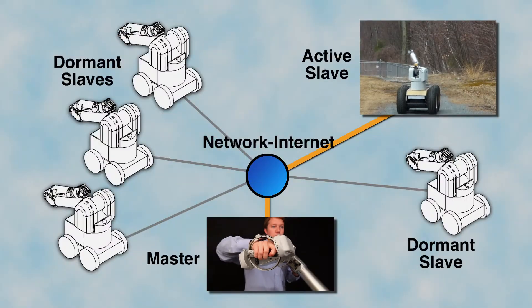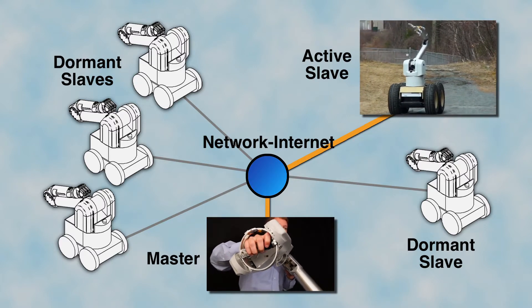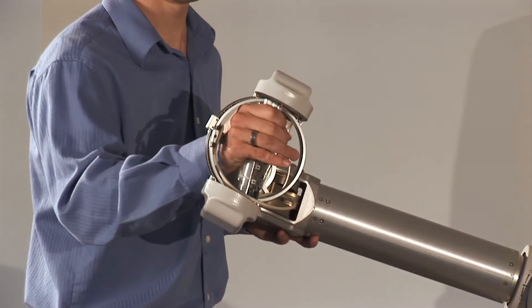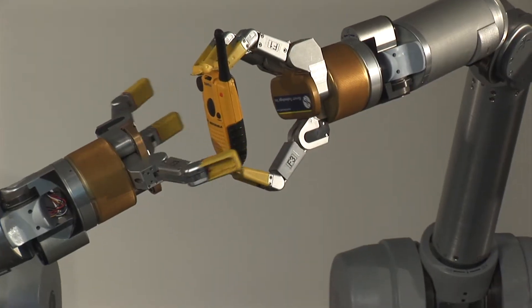Telehaptics is the breakthrough combination of life-sized haptics with the idea of multiple devices interacting in a shared virtual environment over a network. In this case, users not only experience virtual and real objects in 3D, but also feel the inputs from multiple other users.